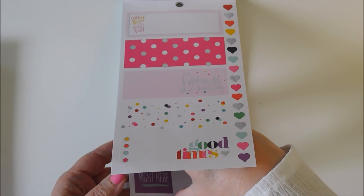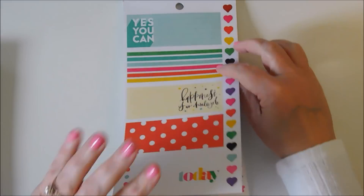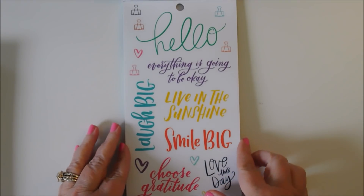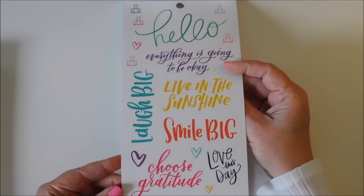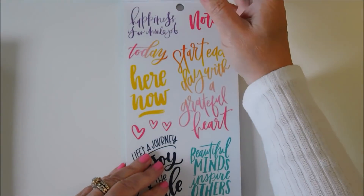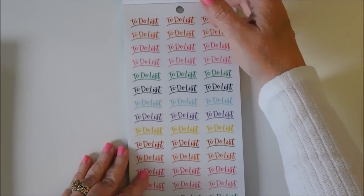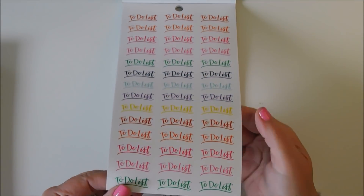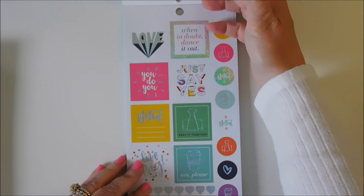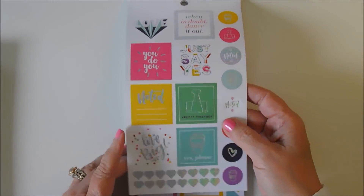You've got different color schemes for those. And then you've got a few big word stickers: Love this day, Choose gratitude, Happiness is an inside job. These are to-do list stickers — these are cute. This has some glitter foiling on it.